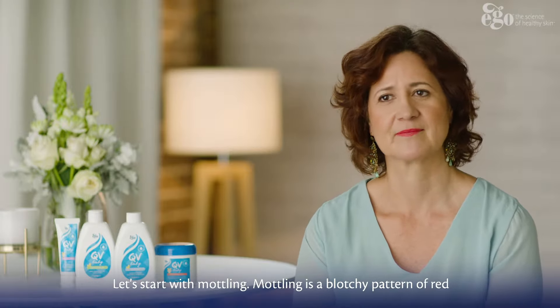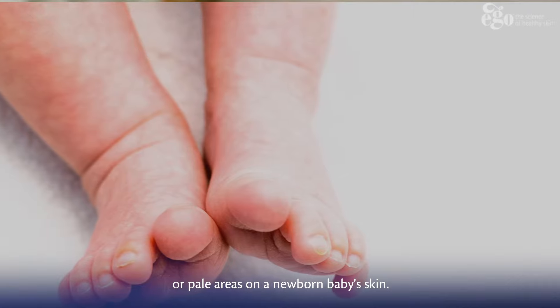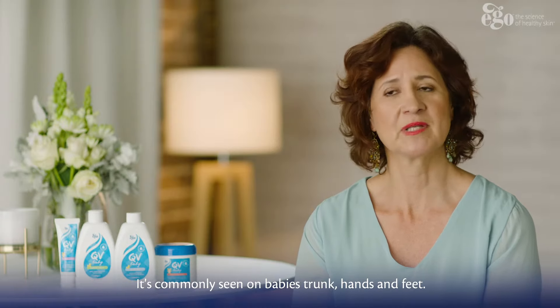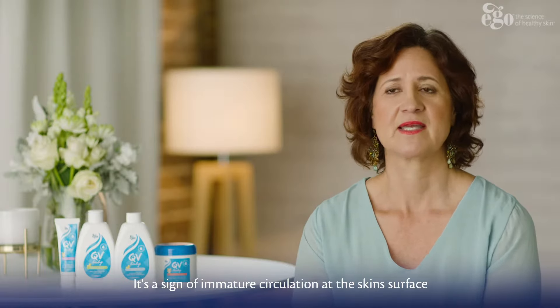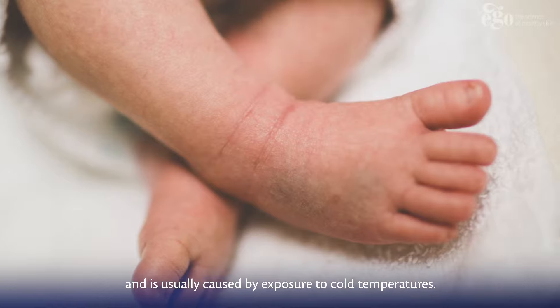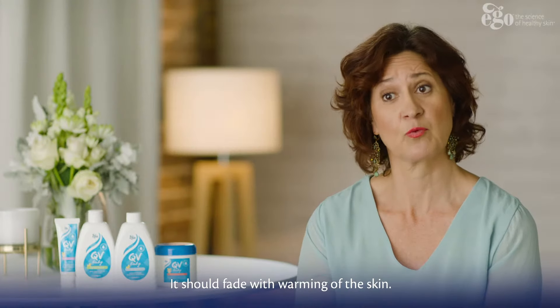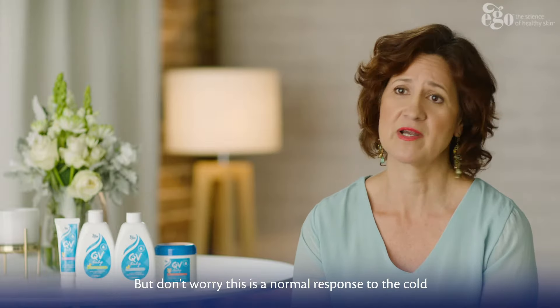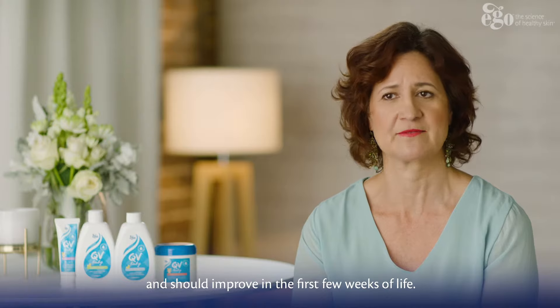Let's start with mottling. Mottling is a blotchy pattern of red or pale areas on a newborn baby's skin. It's commonly seen on a baby's trunk, hands and feet. It's a sign of immature circulation at the skin surface and is usually caused by exposure to cold temperatures. It should fade with warming of the skin — this is a normal response to the cold and should improve in the first few weeks of life.